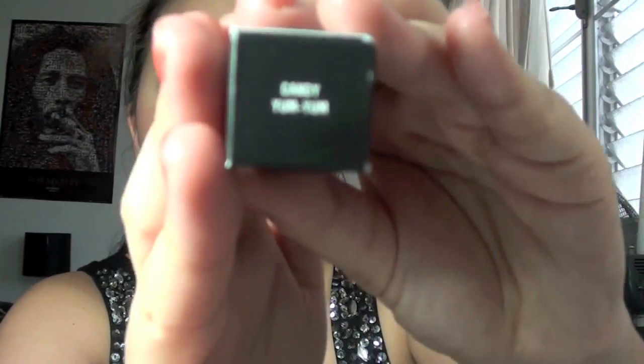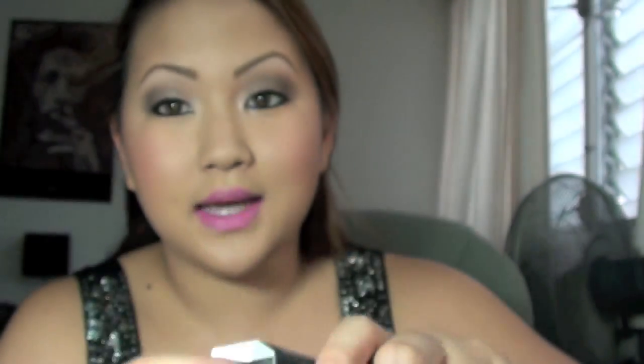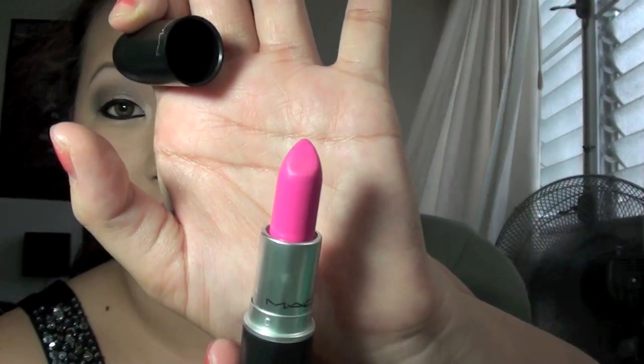So the most hyped up one, I think, was the Candy Yum Yum Lipstick. And that's what it's called. I have it on my lips right now, mixed with another one. But this is what it looks like — it's a neon pink, and it's so pretty.